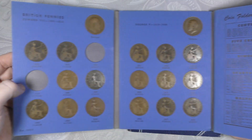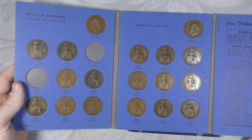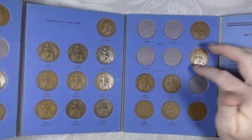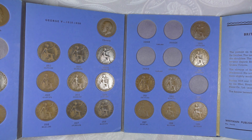We've got a full page there from 1911 to 1918, and then we are missing the mint-marked 1918s and 1919s, and then it is just 1926 to finish that page.